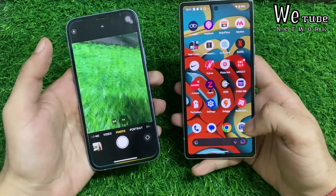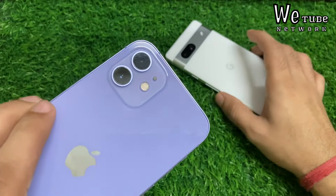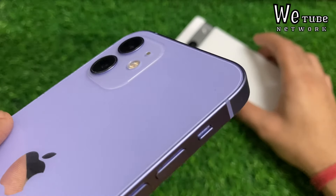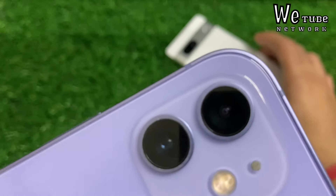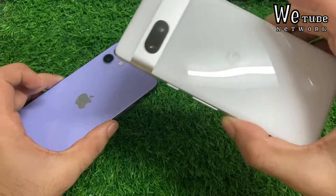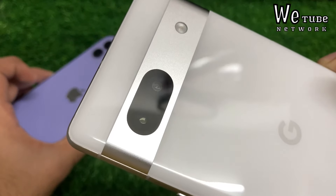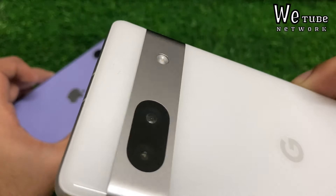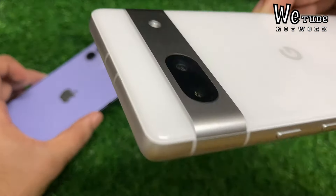Now let's talk about cameras — there will be a lot of difference here. In the iPhone 12, you get a dual 12 megapixel setup in the rear: F1.6 and F2.4, with Night Mode and OIS. In the Pixel 7, you get a main camera of 64 megapixel with F1.9, and an ultra-wide-angle camera of 13 megapixel with F2.2, also with OIS and Night Mode.